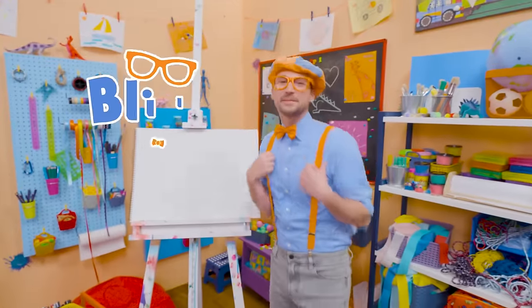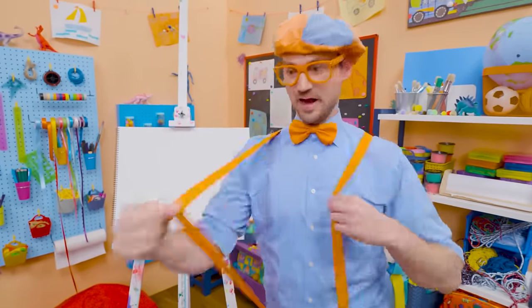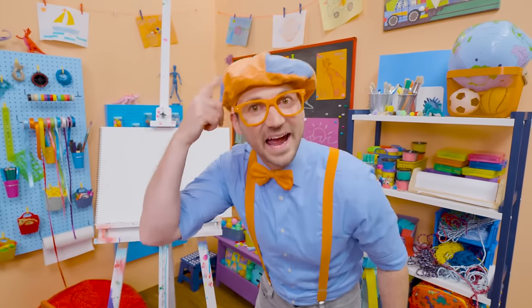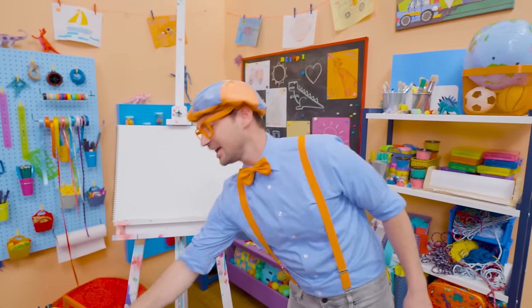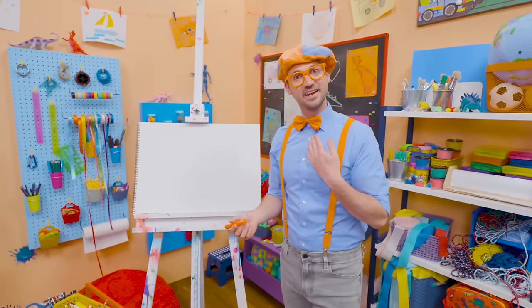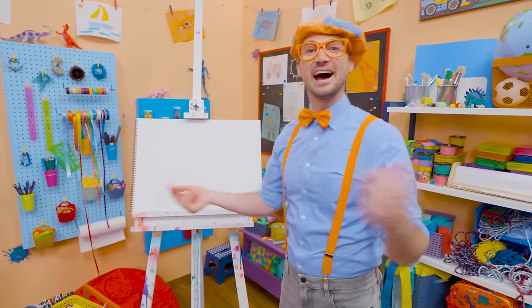Hey, it's me, Blippi. Do you see what I'm wearing? Yeah, my blue shirt, and my orange suspenders, and my hat, and my orange bow tie! Maybe you and I can draw my bow tie. I love wearing my bow tie because it's one of my two favorite colors — orange! Then my other favorite color — blue!